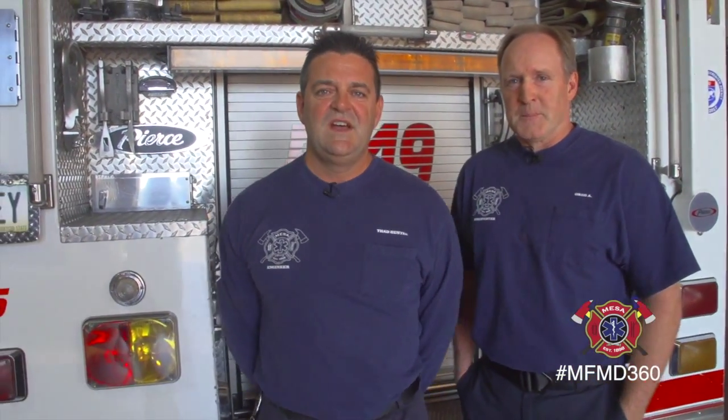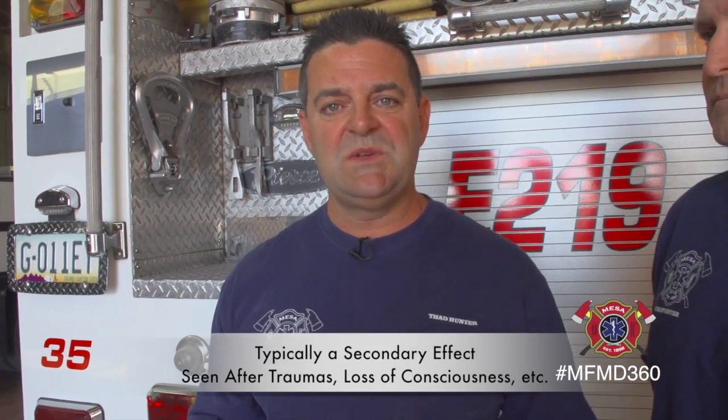It's typically a secondary effect to something that we might see prior to our arrival within four minutes. Thad is going to give you a little insight on what may happen or occur prior to seeing those symptoms. Thanks, Greg. Like Greg was saying, a lot of times shock is a secondary mechanism to an event that happened prior to us getting there, whether it be trauma, passing out, anaphylaxis, bee stings and whatnot.